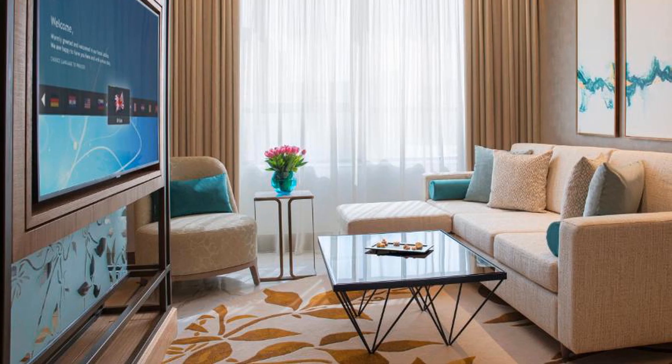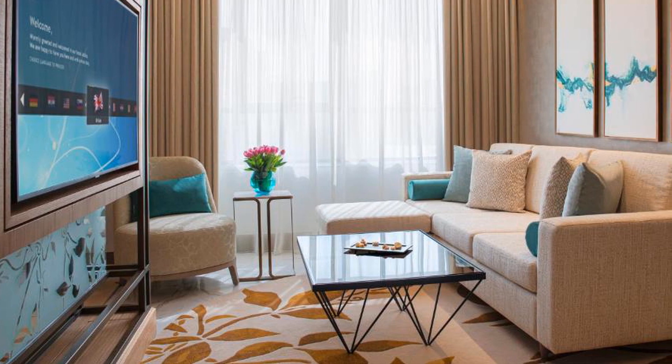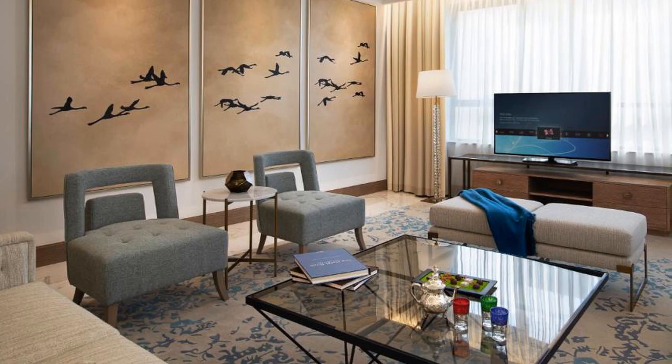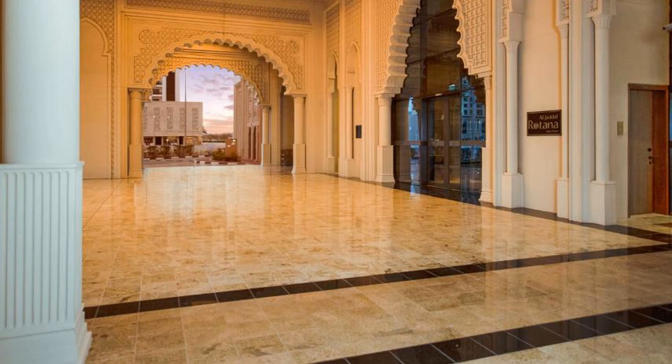The units come with air conditioning, a flat-screen TV with satellite channels, a fridge, a coffee machine, a bidet, a hairdryer, and a desk. Featuring a private bathroom with a shower and free toiletries, rooms at the hotel also have free Wi-Fi. All units feature a wardrobe.